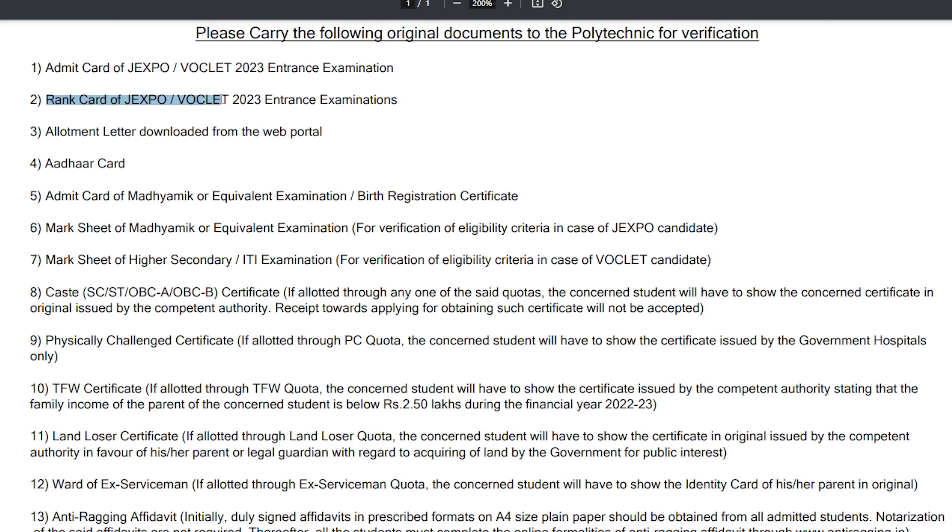This is the third way of Admit card at JXPO Googler. If you can use your original documents, these are the first way of Admit card to check. You can keep a minimum of two copies.